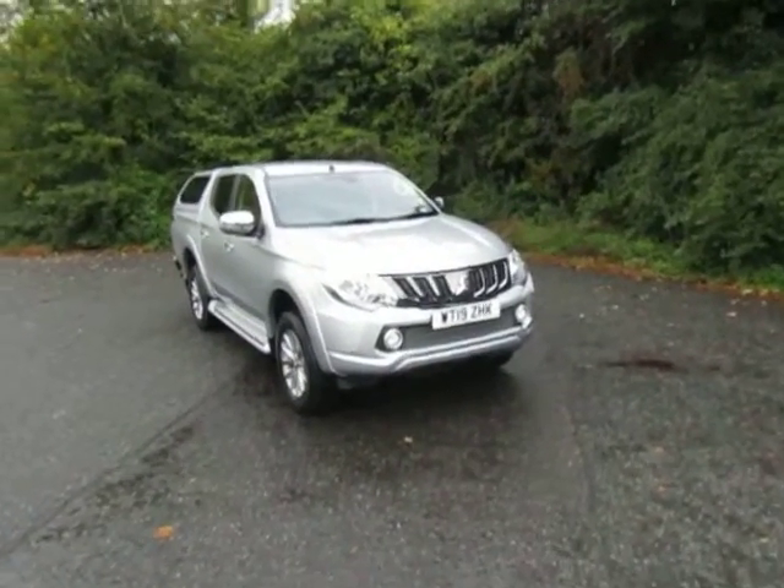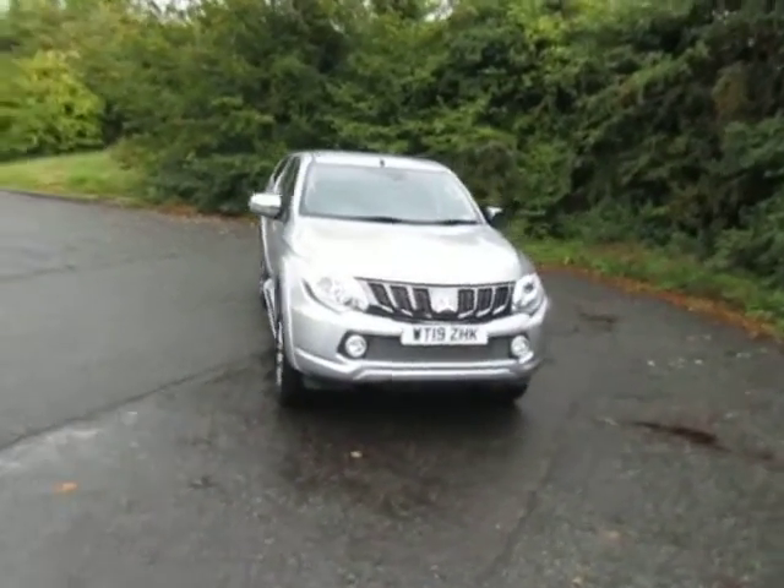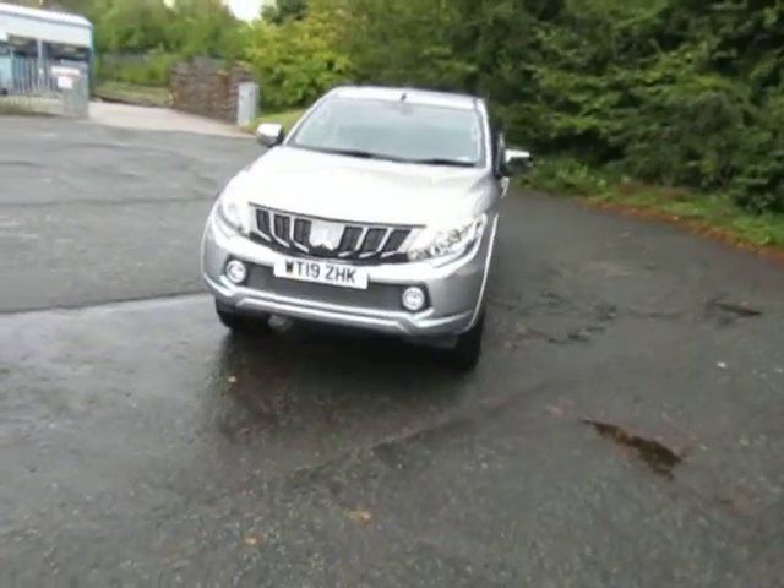Welcome to JT Hughes Mitsubishi in Telford. My name's Mark. Today I'm going to show you this L200 double cab.